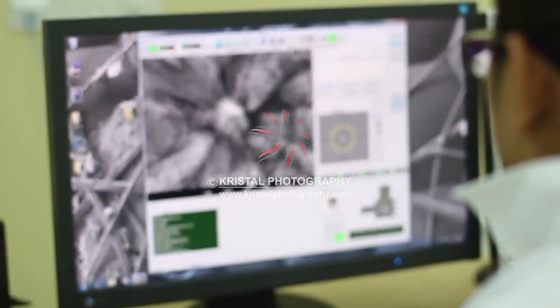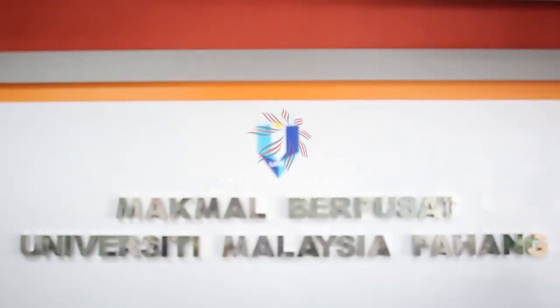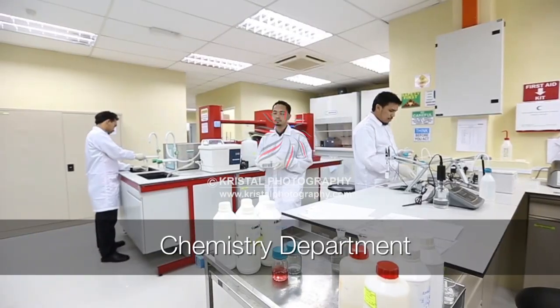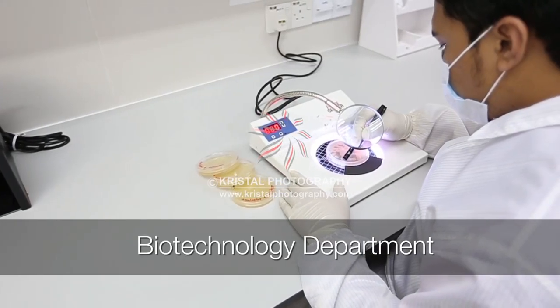To facilitate the smooth offering of quality service, UMP's Central Laboratory is divided into three departments encompassing different expert areas, namely the Chemistry Department, Material Department, and Biotechnology Department.